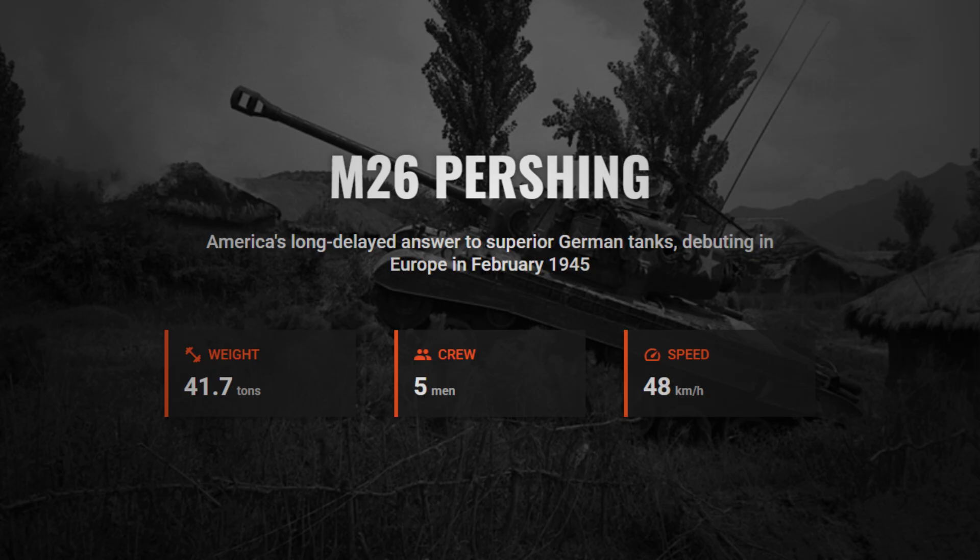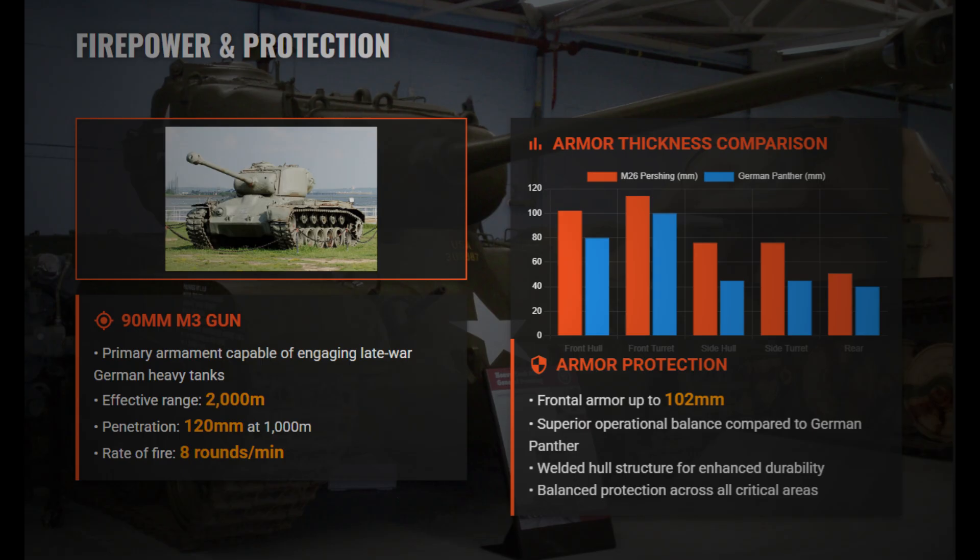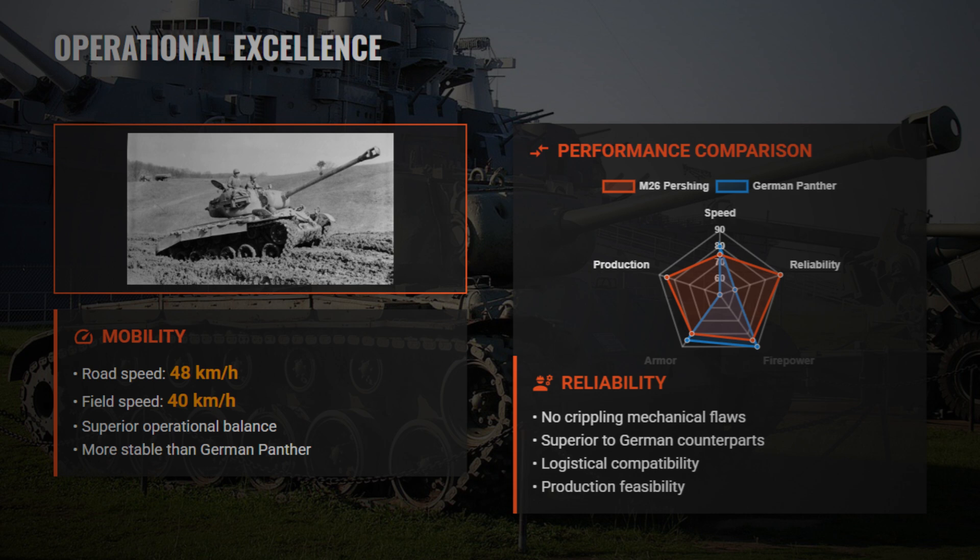The American M26 Pershing entered combat in February 1945 and was the long-awaited U.S. answer to German heavy tanks. Weighing nearly 42 tons, it mounted a powerful 90mm M3 gun capable of defeating late-war German armor, backed by up to 102mm of frontal protection. With a 5-man crew and a top speed of about 40 km/h in the field, it offered good mobility, solid protection, and excellent crew comfort.